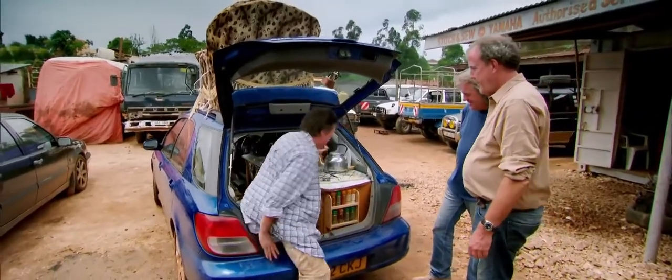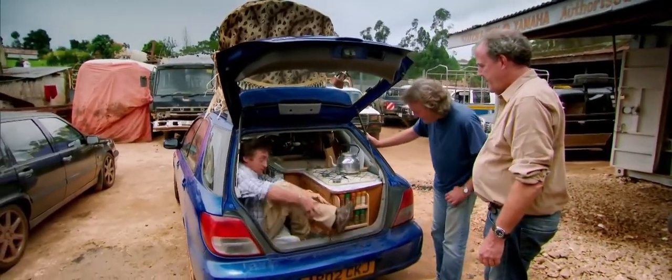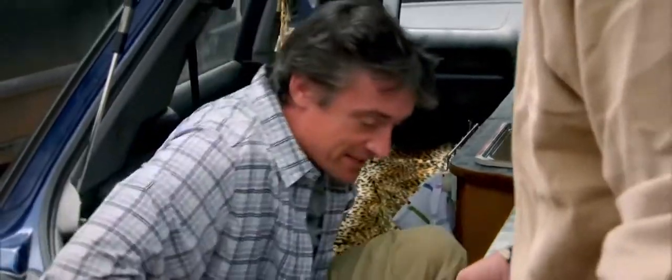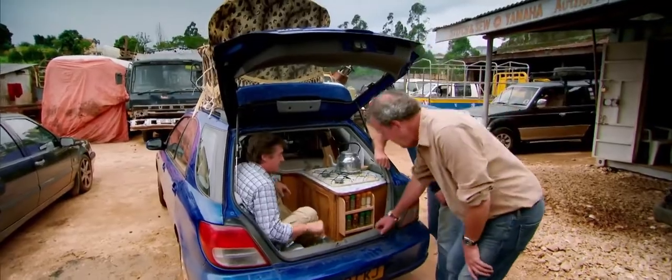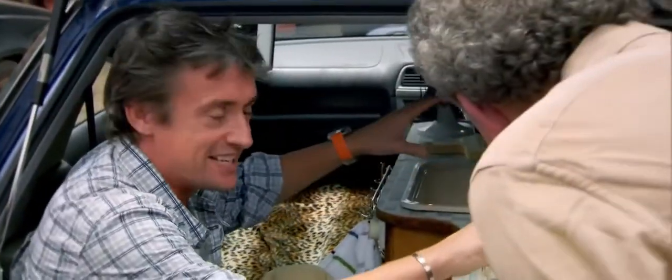I'm just going to climb into the sitting area at the back. But it's not just a sitting area — note the footwell, pull the feet, you see. Where the spare wheel was? Yeah, where's that now? Oh, it's gone. There's a bin in here.